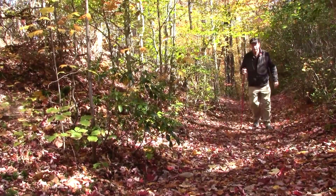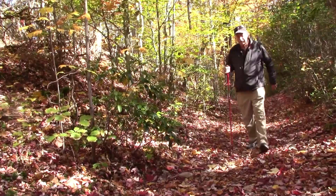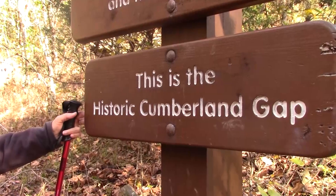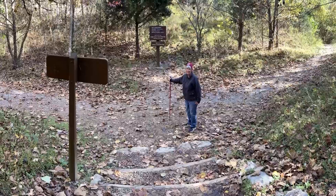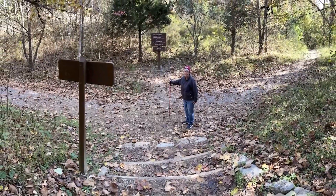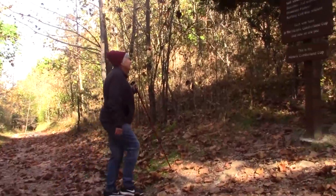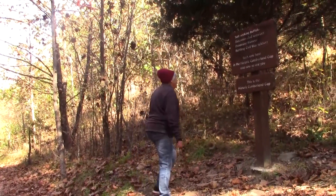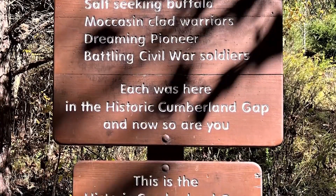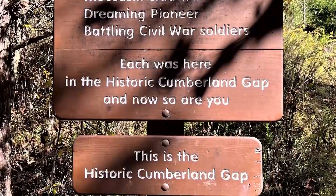It served as a pathway for some 300,000 settlers from Virginia to Tennessee and Kentucky. As historic as Cumberland Gap is, it is equally unassuming in appearance — simply a single track up one side and down the other. One modest sign explains that migrating bison, moccasin-clad warriors, dreaming pioneers, and Civil War soldiers beat the path across the mountain.